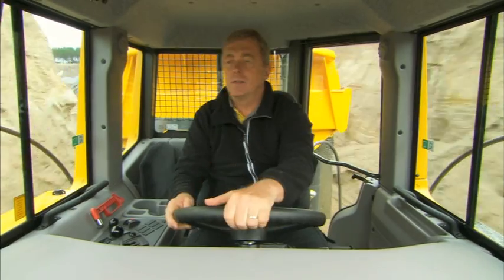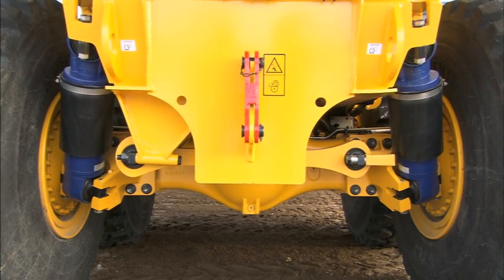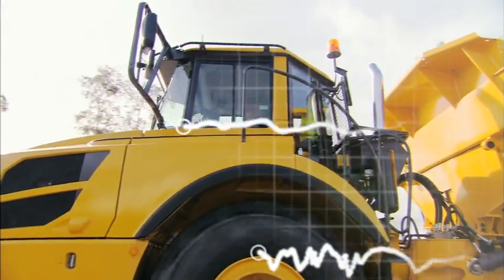The full suspension version of the F-Series haulers can be operated on uneven roads at full speeds, both loaded and empty, with maximum comfort.